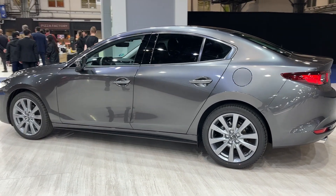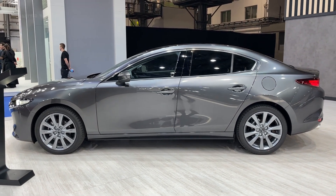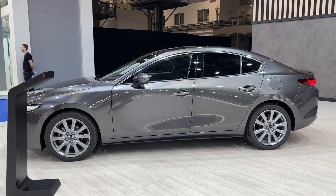In addition, the car is equipped with Mazda's i-Active all-wheel drive system, which enhances handling and stability in various driving conditions.